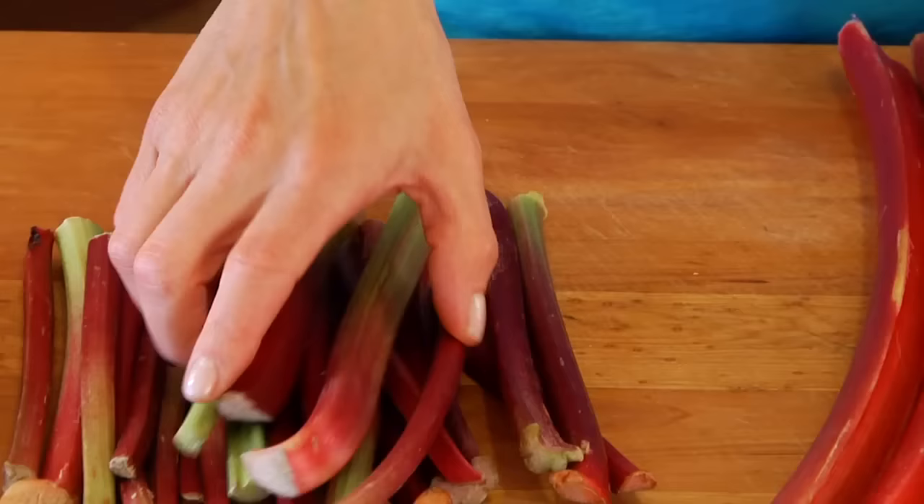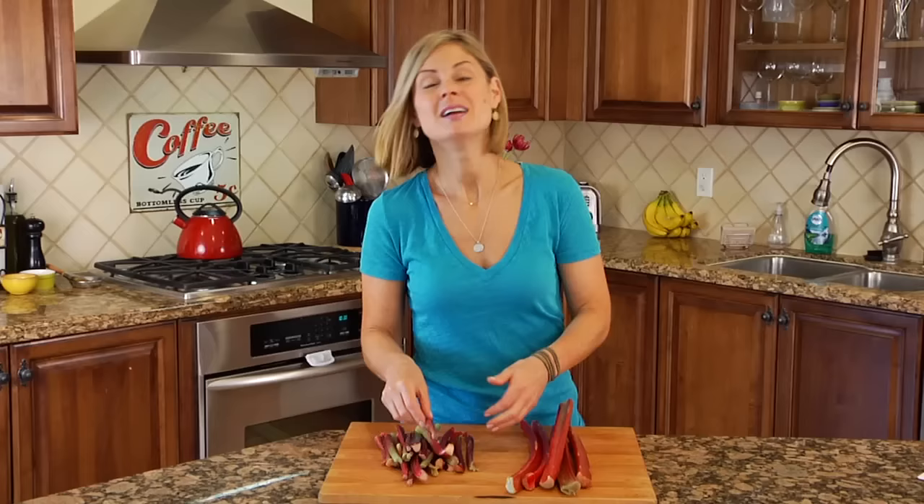There are two basic types of rhubarb out there. One is more traditional — you're going to get these thicker, wider stalks. The other is a more dainty, thinner, slender stalk, sometimes called hothouse rhubarb. From a flavor perspective there's not a lot of difference, so in my opinion, whatever rhubarb you can get your hands on, go for it.